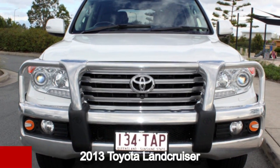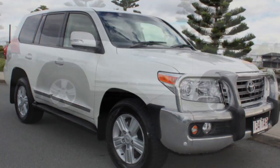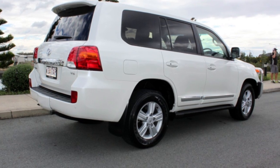In the market for a 2013 Toyota Land Cruiser? This Land Cruiser has a reliable 4.5 litre engine and a smooth shifting automatic transmission.